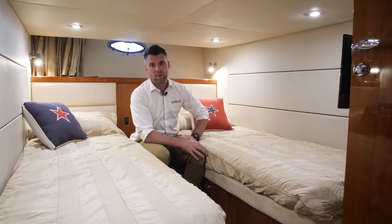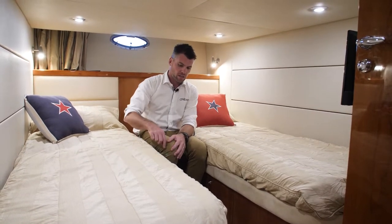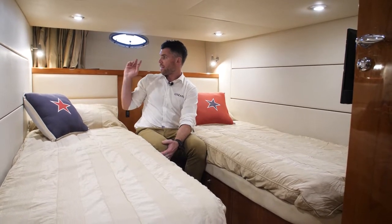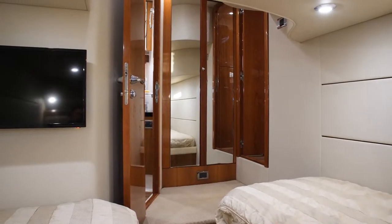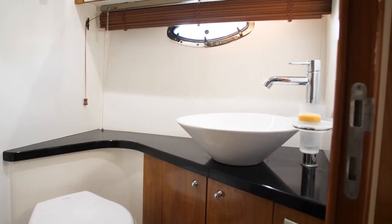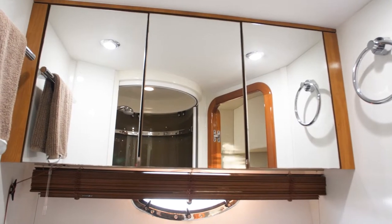We're in the aft cabin of the 47 Portofino. There are two nice-sized single beds with storage throughout underneath, reading lamps, a flat-screen TV, and a big hanging locker on the port side. This cabin even comes with its own full-size bathroom — vacuum flush toilet, full-size shower, storage — really generous space.